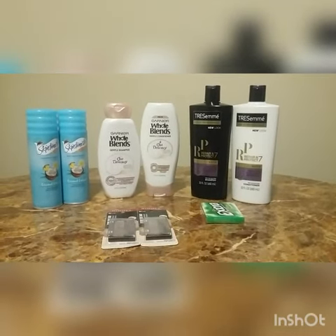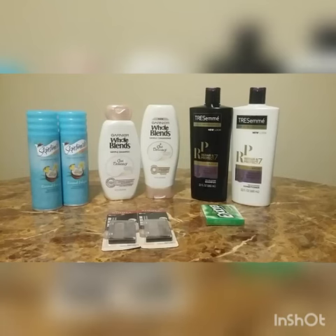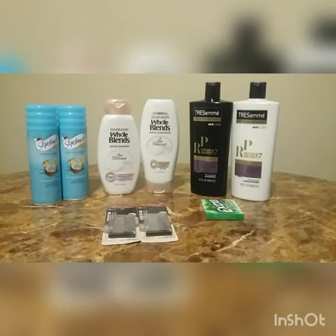Hi guys, this is Aisha helping you save one transaction at a time. This is my CVS pharmacy haul for the week.